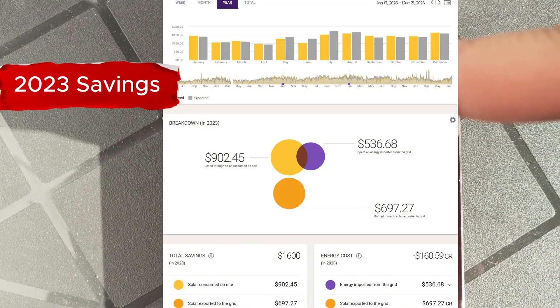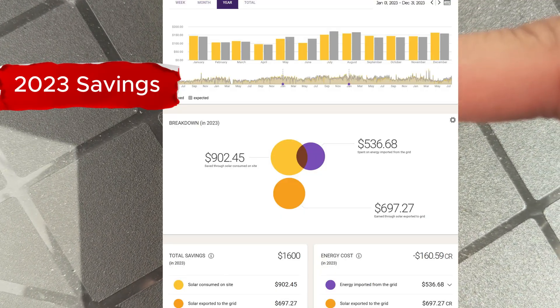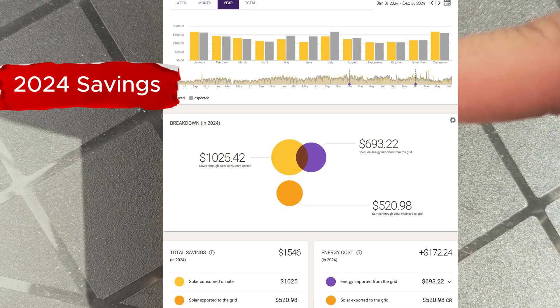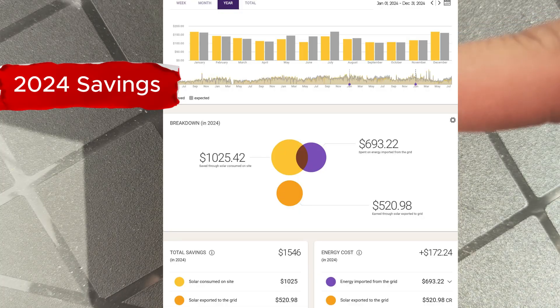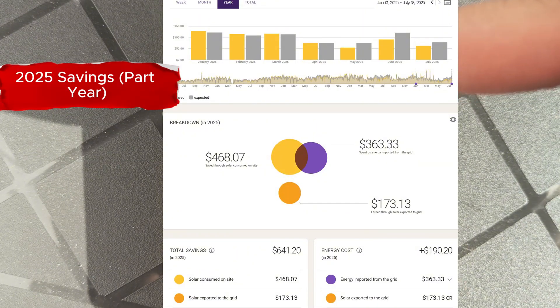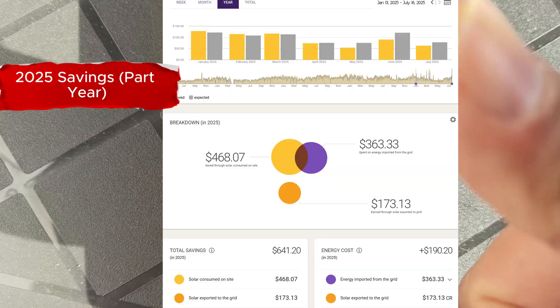And considering how long the warranty is on the inverter — 10 years — and the panels, I think it's 20 or 30 years for different parts of the panel warranty, this solar system will save us way more than what we paid for it, but also mean we get energy independence and no bill shock. That is awesome.